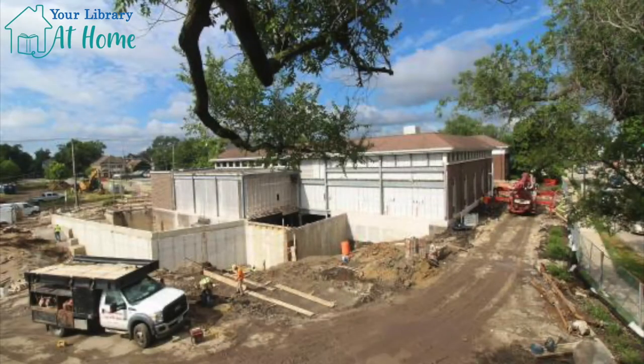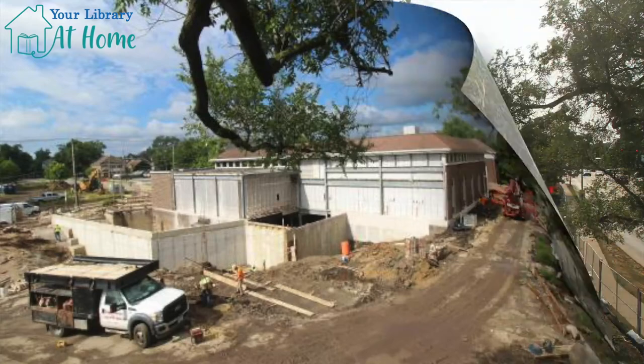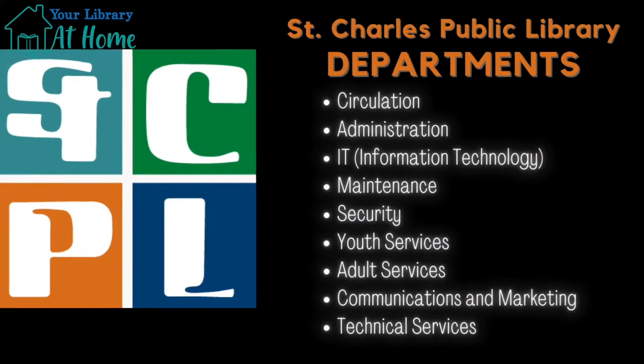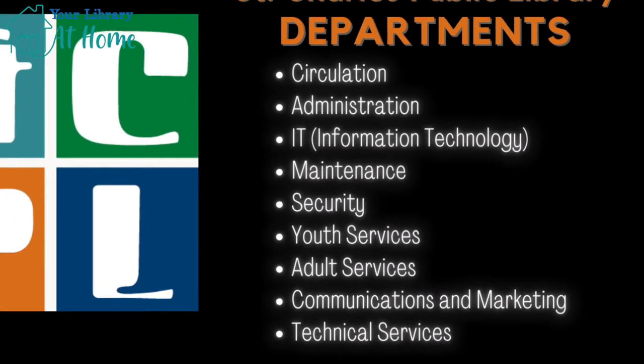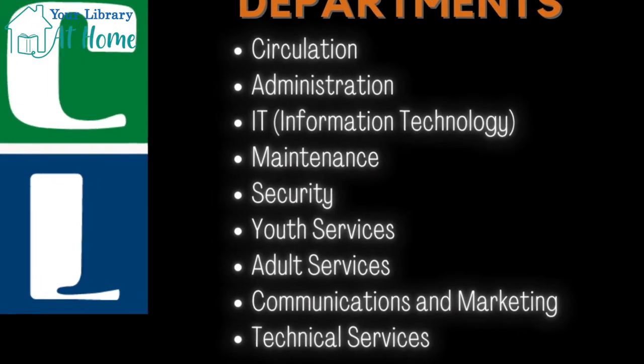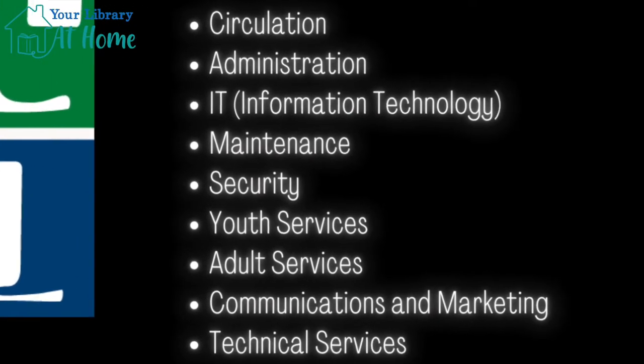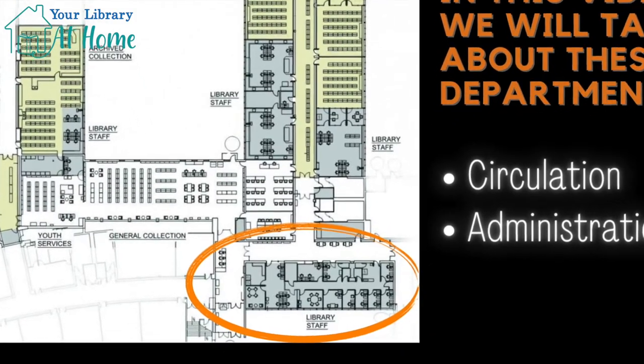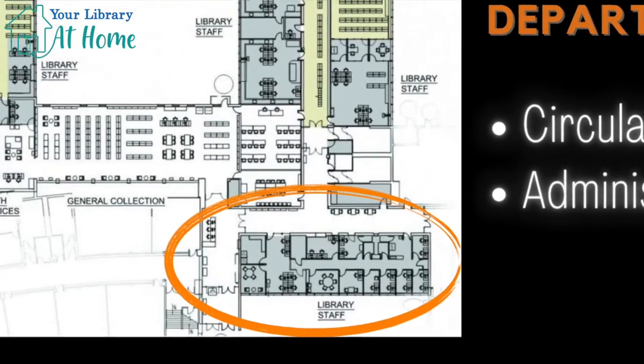Our library is currently under construction, as you can see by these pictures. We're going to talk more about our renovation in another video. As you can see, there are so many different departments here at our library, and all of them help to make our library work. In this video, we're going to talk about two departments: circulation and administration.